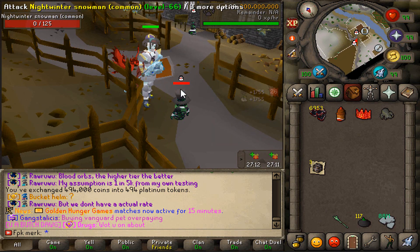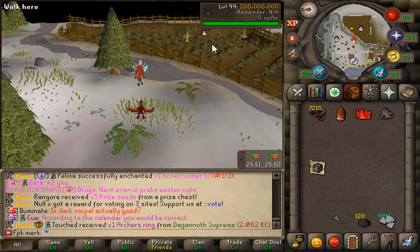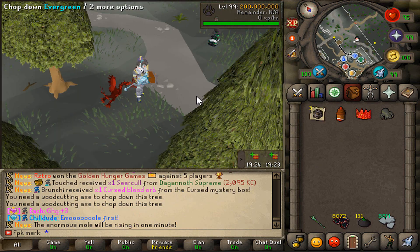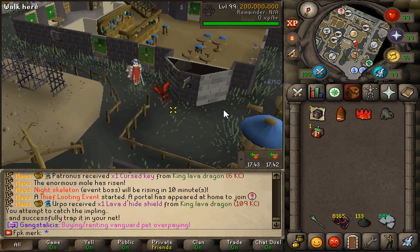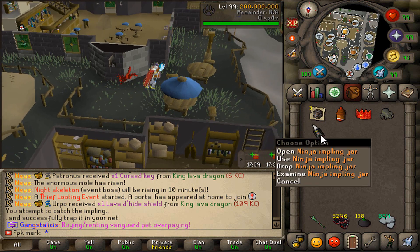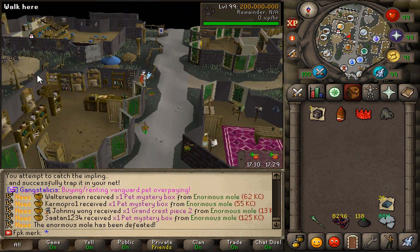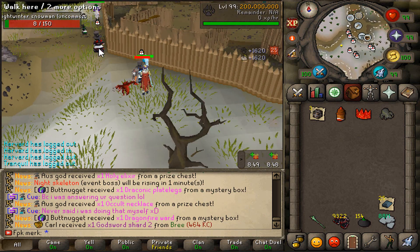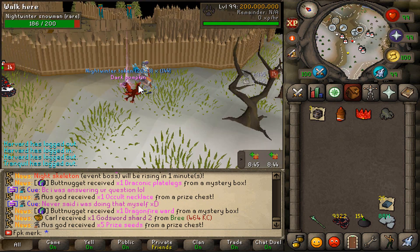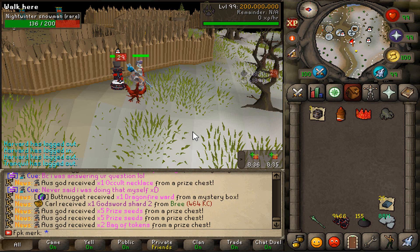We're at 7,000 Night Winter tokens and 117 dark pumpkins. Another rare Night Winter snowman killed. We're at 8,000 Night Winter tokens and 131 dark pumpkins. We caught a Night Winter impling and opened the Christmas box — got a Ninja Impling Jar out of it. We're now at 140 dark pumpkins and 8,300 Night Winter tokens, then pushing to 9,300 tokens with 155 dark pumpkins.